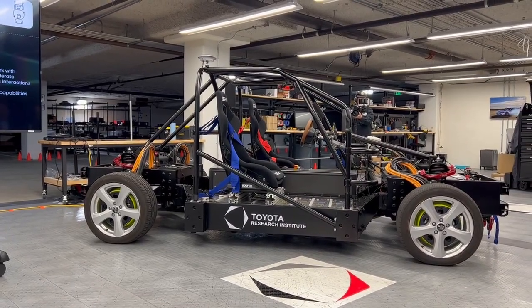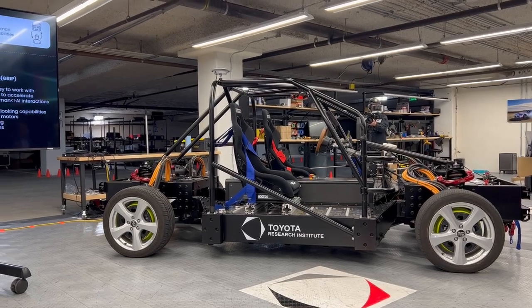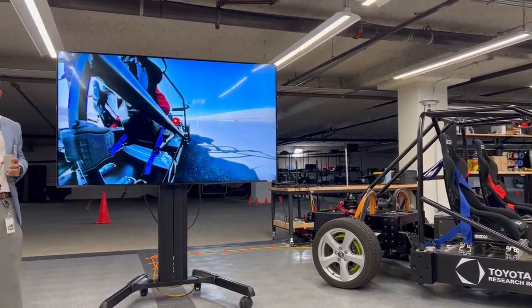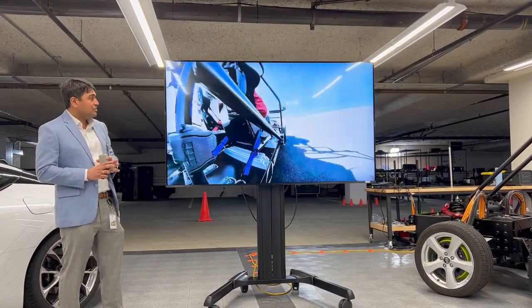We really want to build technology for what cars will look like in the future, not just for what cars look like now. I'll show you this video and we'll have a look.